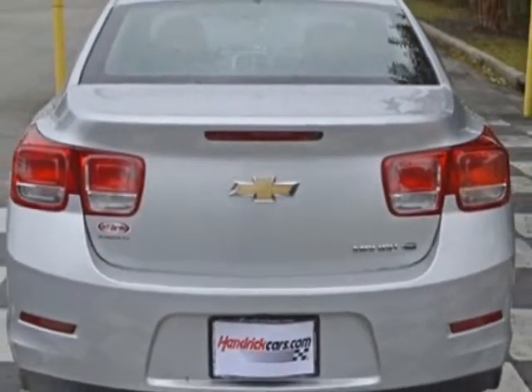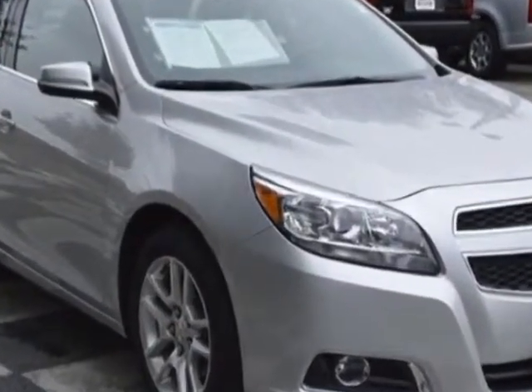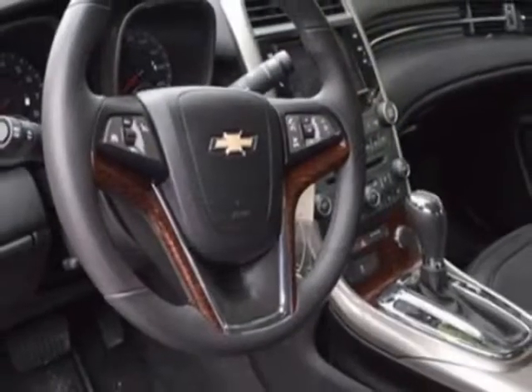This vehicle gets an estimated 25 miles per gallon in the city and an estimated 37 on the highway. This Malibu boasts a 2.4 liter engine and has a 6-speed automatic transmission. Additional options for this vehicle include power passenger seat.